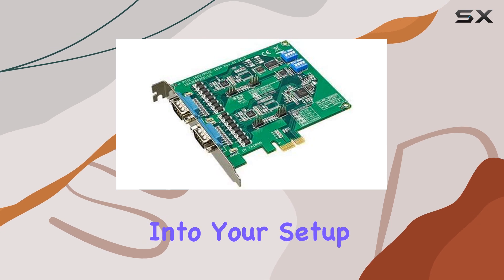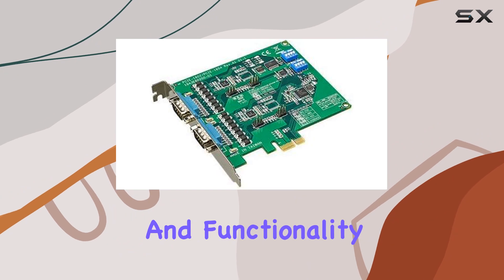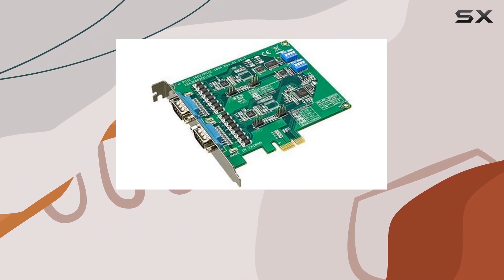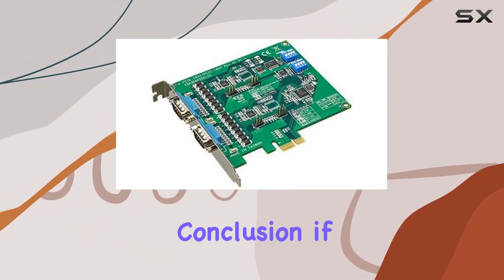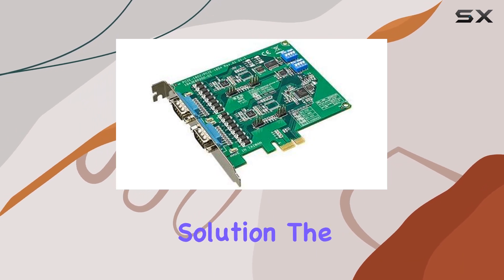Furthermore, its classic design exudes reliability and professionalism, fitting seamlessly into your setup without drawing unnecessary attention. This card is all about performance and functionality, delivering consistent results day in and day out. In conclusion, if you're searching for the best-in-class communication solution, the Advantec PCIe-1602CAE